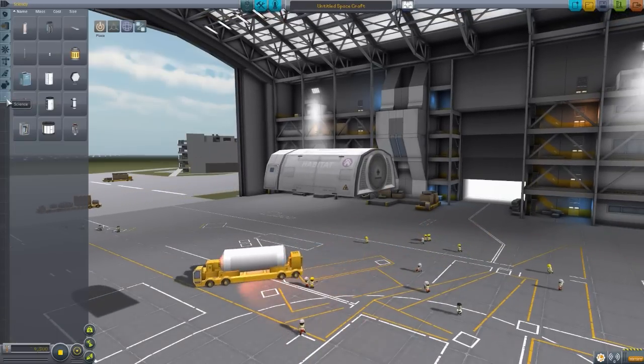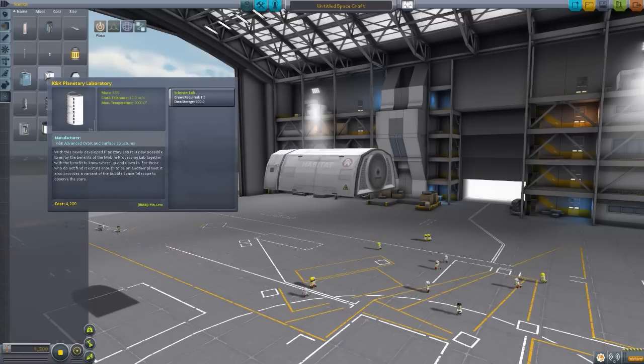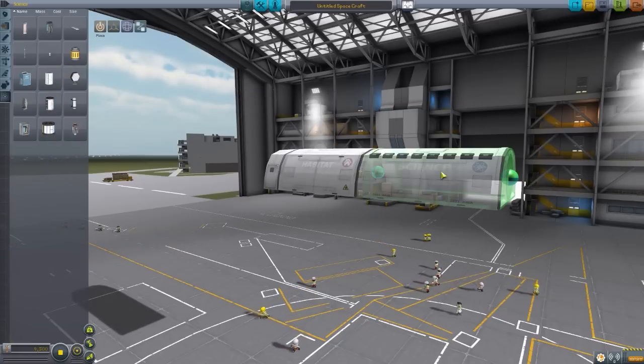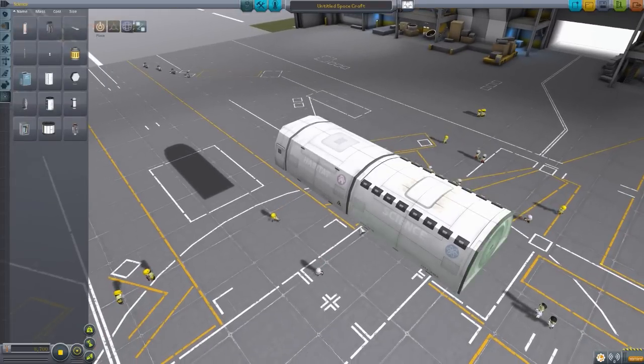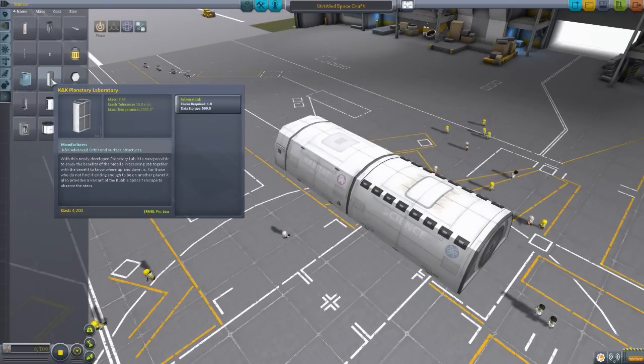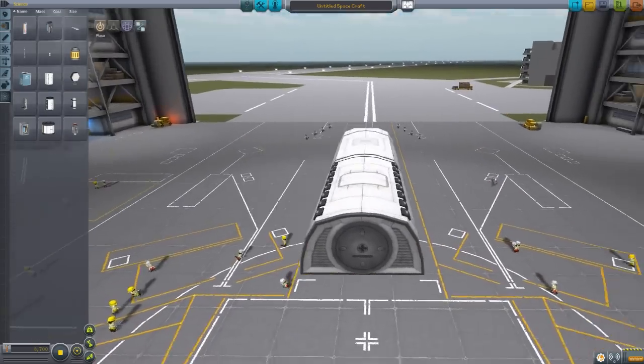In the science tab, we have the KK Planetary Laboratory, which currently doesn't have an IVA and is another deployable structure, just like the habitat or the greenhouse. It works the same as the other science lab. Very cool — I love this thing.